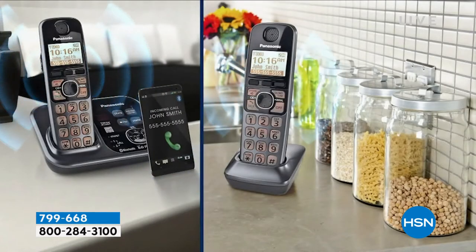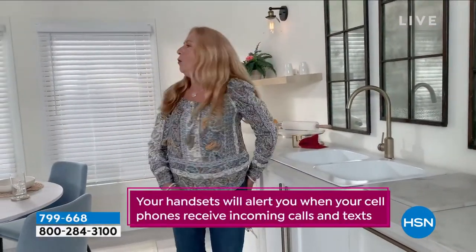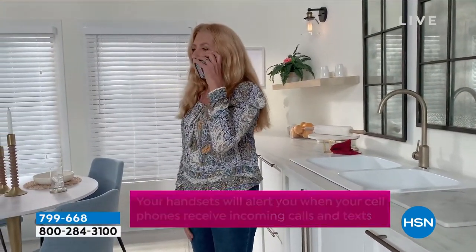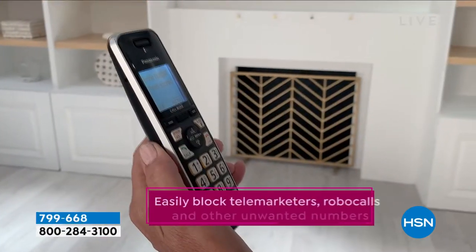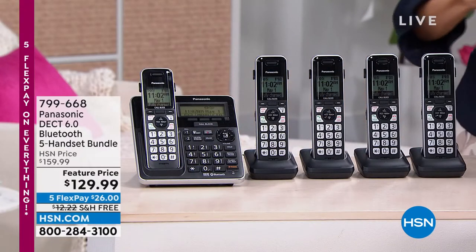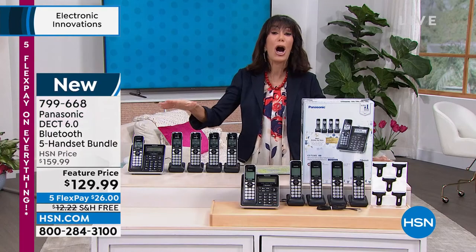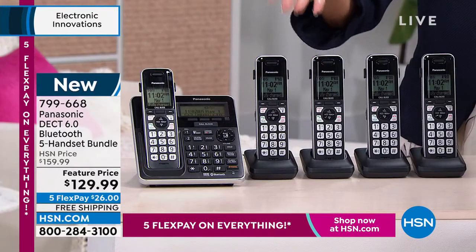Imagine being able to link this to your cell phone, so when you don't know where your cell phone is, all of the handsets and the main unit will ring. Item number 799-668. Dedicated call blocking. A lot of us have bad signals in our house, but today you have the opportunity. $129.99 is your price, five FlexPay — so you get this home for $26 on any credit card, debit card, or PayPal.